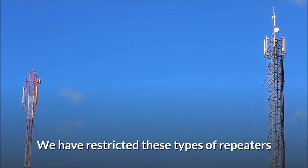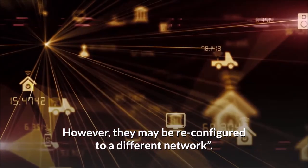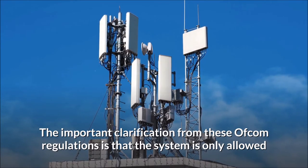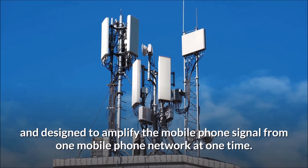These types of repeaters are restricted so they amplify the signal from only one mobile phone network at a time, however they may be reconfigured to a different network. The important clarification from the Ofcom regulations is that the system is only allowed and designed to amplify the mobile phone signal from one mobile phone network at one time.